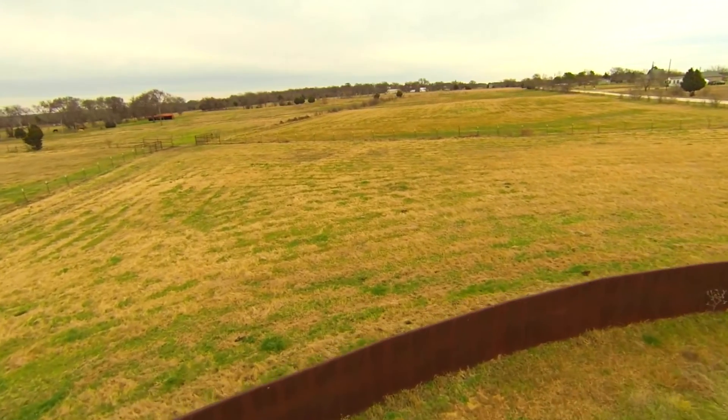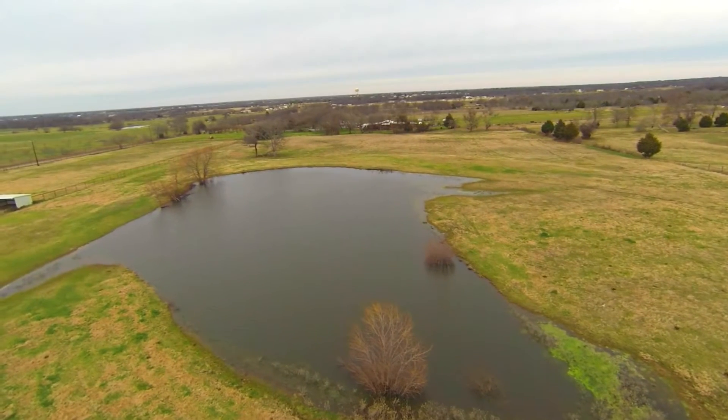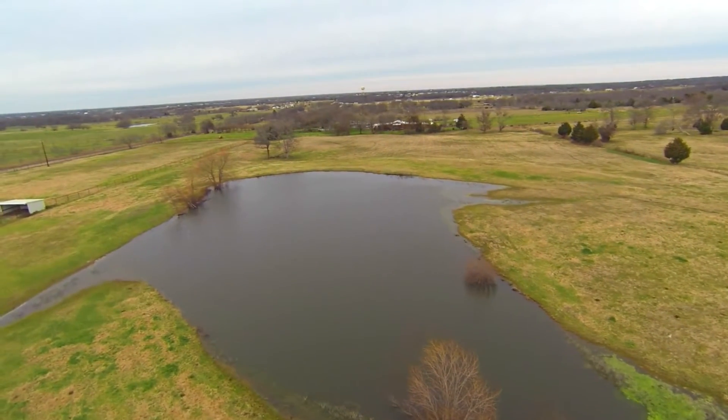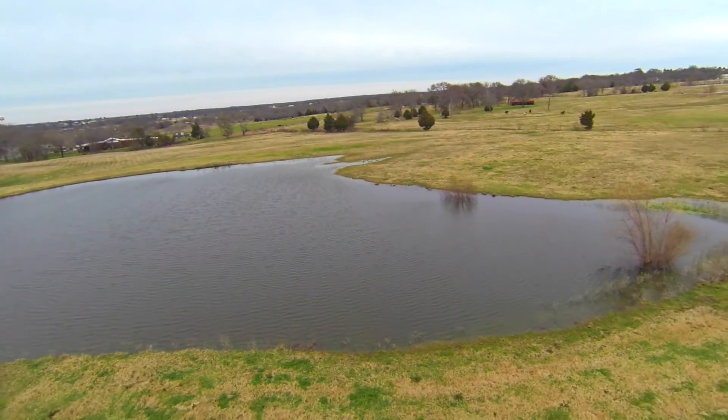Ponds, loafing sheds, a hay barn, and pipe fencing round out this incredible offering. Come out and see this property today.